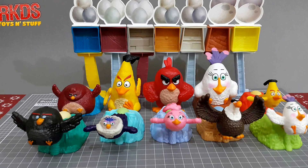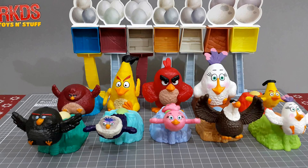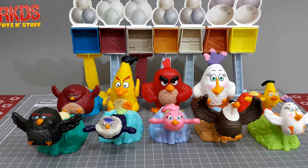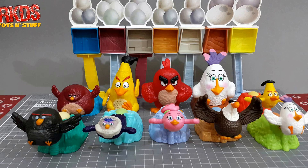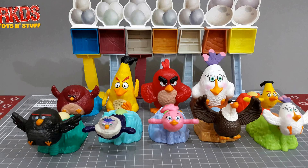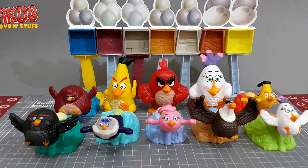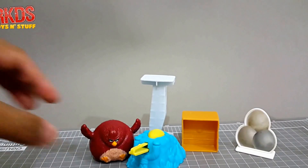And instead of the targets as pigs, we have eggs. First we'll look at the launchers. The launchers are composed of the bird character and the setup that you will use as a target plus the launcher, so it comes in five pieces: the launcher, the character itself, a stand, a block, and the egg target.